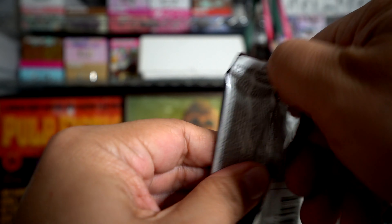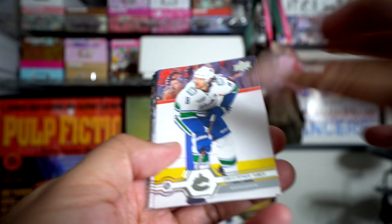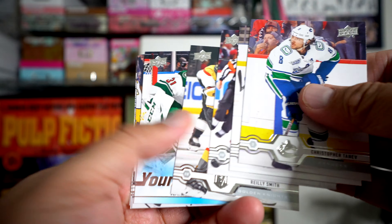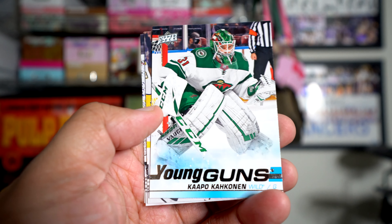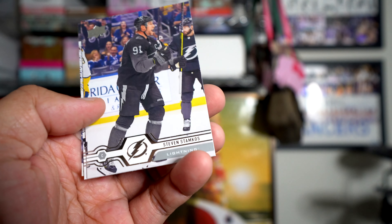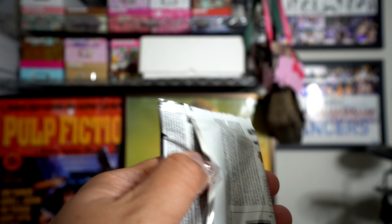Okay, and here's pack two. Going through and we have our Young Guns — Capobianco Kakinen. So that's one. Am I going to get another Young Gun out of this? I don't know. The break's going to be pretty quick because there's only seven packs, so it's going to fly by.